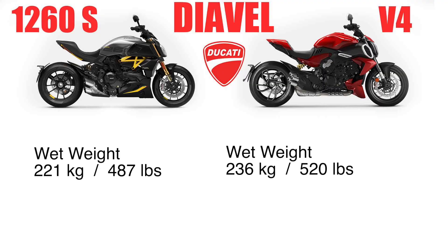Believe it or not, it's going to be a little heavier with the V4, which is surprising to me — but maybe a lot of that has to do with those two catalytic converters and that big exhaust. The 1260S is running at about 220 kilograms wet, which is about 487 pounds. The new V4 is 236 kilograms at 520 pounds, so it is a little bit heavier.